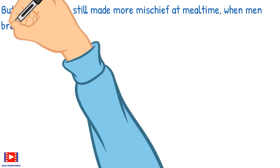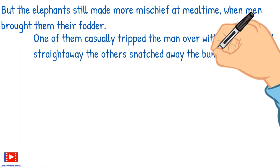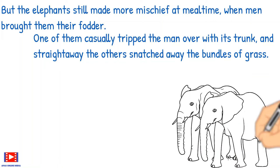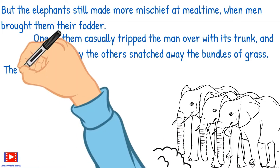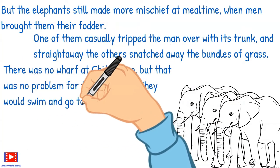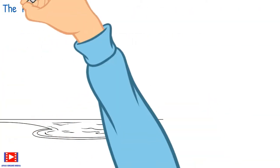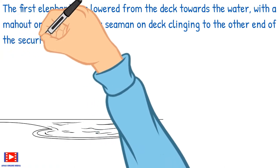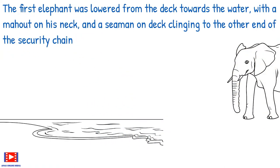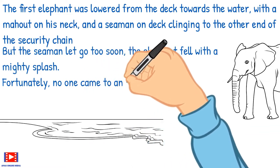But the elephants still made more mischief at mealtime. When men brought them their fodder, one of them casually tripped the man over with its trunk, and straightaway the others snatched away the bundles of grass. There was no wharf at Chittagong, but that was no problem for the elephants — they would swim to shore. The first elephant was lowered from the deck towards the water with a mahout on his neck and a seaman on deck clinging to the other end of the security chain, but the seaman let go too soon and the elephant fell with a mighty splash.